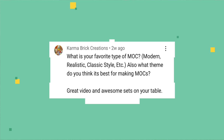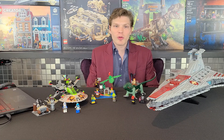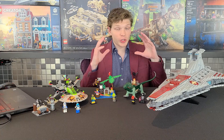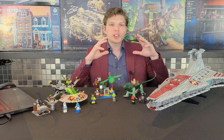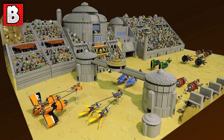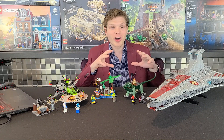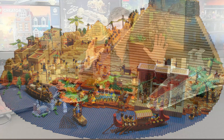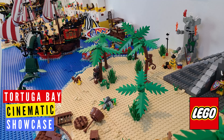Karma Brick Creation asks: what is your favorite type of MOC — modern, realistic, classic style, etc.? My answer might surprise you. As much as I love Star Wars MOCs and have made them in the past, they're not my favorite, because although they're creative in recreating a scene accurately from a movie, they're not as creative as something built purely from imagination. Fantasy MOCs, castle MOCs, adventure or historical MOCs with your own spin — like Tortuga Bay, which I loved making — those are probably my favorites.